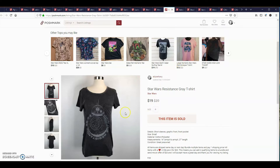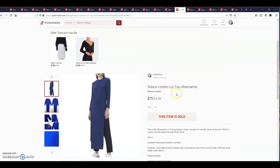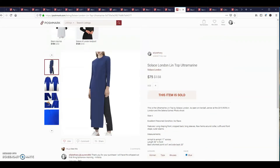The next item is a Solace London Lintop Ultramarine. I got an offer of $75 for it, which I accepted. There's actually somebody who wanted it for $200. The item itself retails for $158, but it is a very rare piece. I have no idea how I found that at my bins — I was shocked.